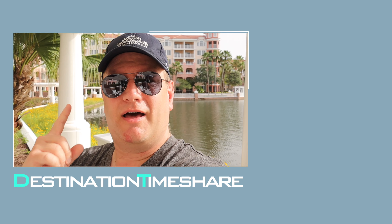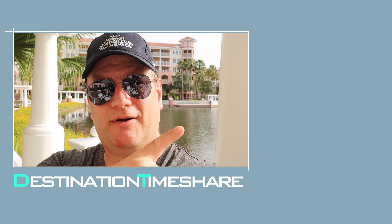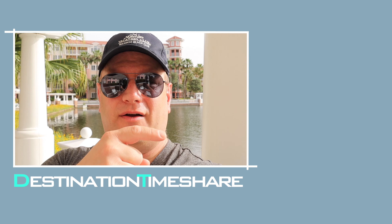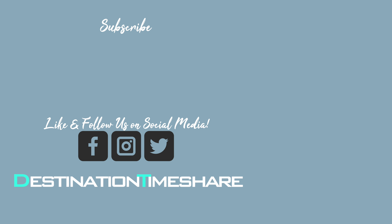If you like this video, please give it a thumbs up. If you want to see more videos about timeshare, check out the description box below. Be sure to subscribe, hit the notification bell, and remember — until next time, the best destination is always a timeshare.